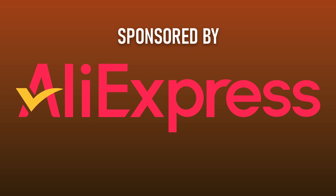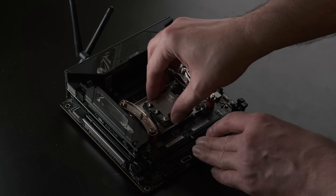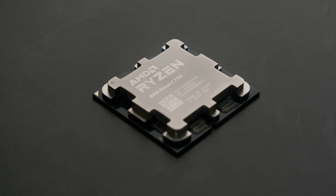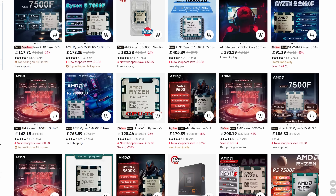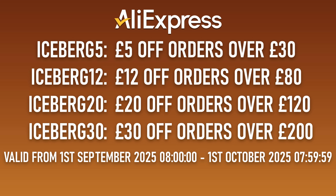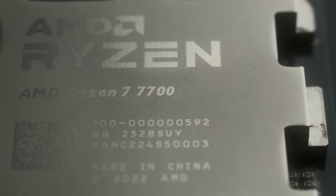This video was sponsored by AliExpress, where you can pick up brand new Ryzen AM5 CPUs, minus their original packaging and stock coolers, for a hefty discount. The Ryzen 7 7700 featured in this video was just over £160 at the time of recording, and you can get great deals on other recent chips like my personal favourite, the Ryzen 5 7500F and the 7800X 3D. UK viewers can use my discount codes to get even more money off, meaning this 8-core, 16-thread, 5.3GHz beast could be yours for about £140.